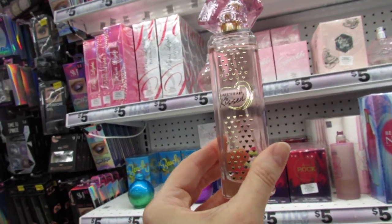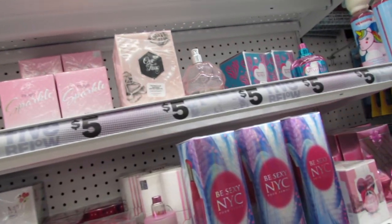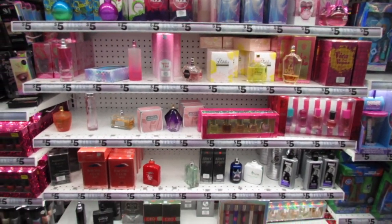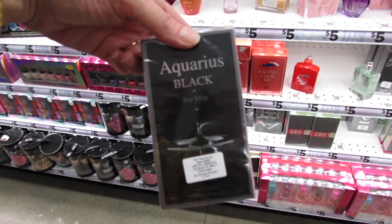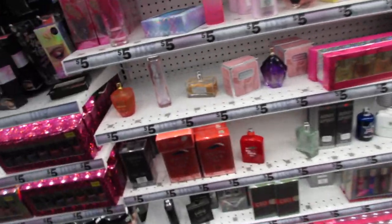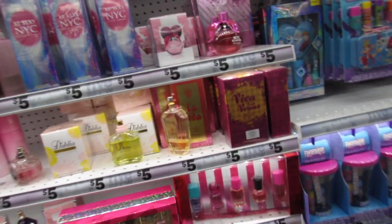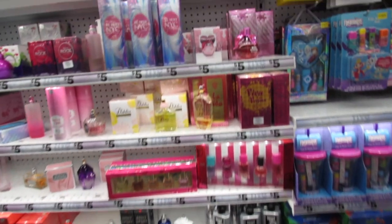Actually this is the one — Sweetheart Kissed, which is a dupe for Victoria's Secret Love. Today I'm wearing my Kim Kardashian dupe from here and I really love it. We also got Gator the Aquarius Black, a dupe for Acqua di Gio. I'm really hoping they restock the Gucci Envy dupe.